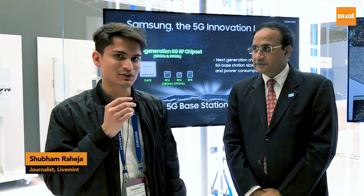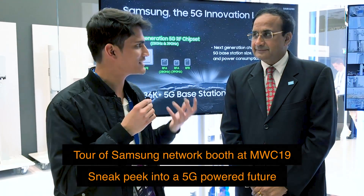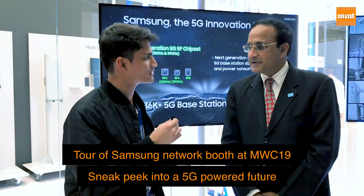We are at the Samsung network booth right now, and with me is Srini Sundararajan who has given us a tour of what 5G would look like behind the scenes. Can you tell us about what's exactly happening over here?